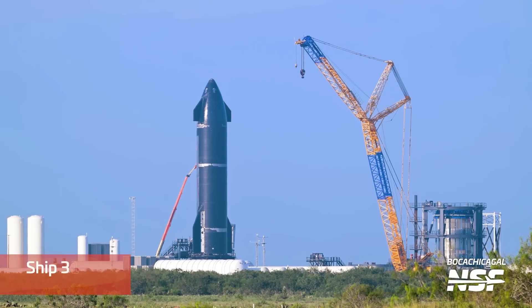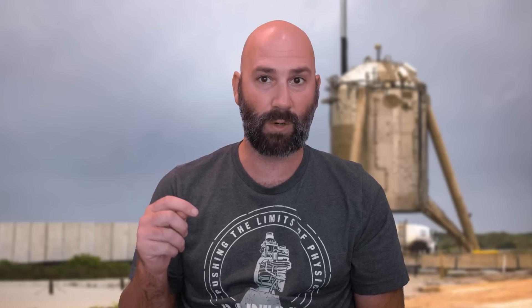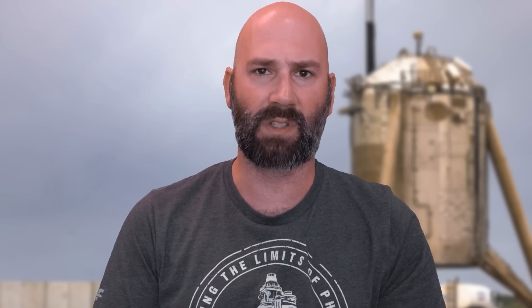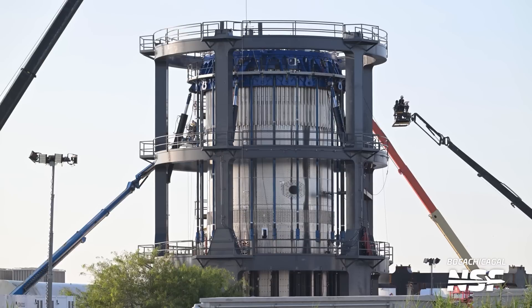The other item to be tested over at the Massey Outpost is, of course, Ship 31. Ship 31 has yet to conduct a static fire test, although it did seem to have an aborted test on Saturday the 14th. There are a pair of transport road closures for Massey's to the production site on September 17th, which is the primary, and on September 18th, which is the backup. These both run from 12 a.m. to 3 a.m. These closures could be for Ship 31 to roll back to the production site after completing a static fire at the Massey Outpost, or they could be used to move Test Tank 16.